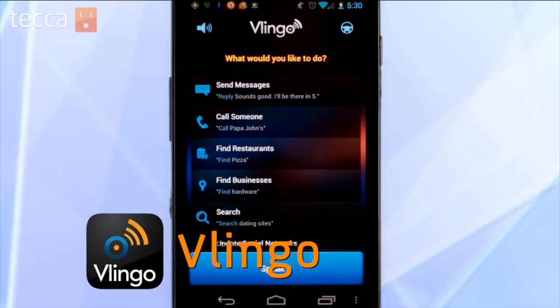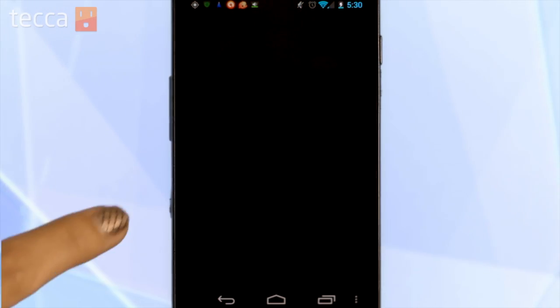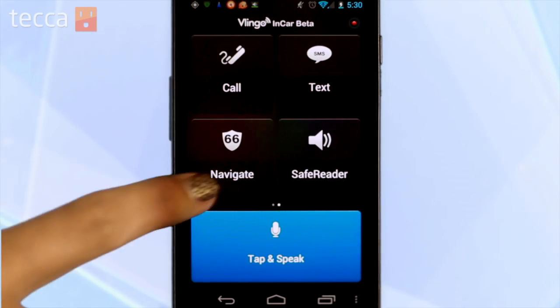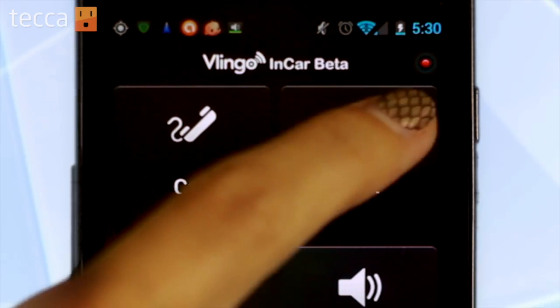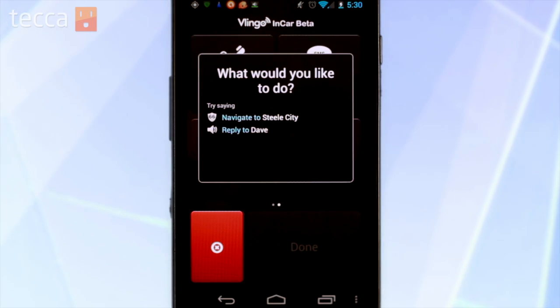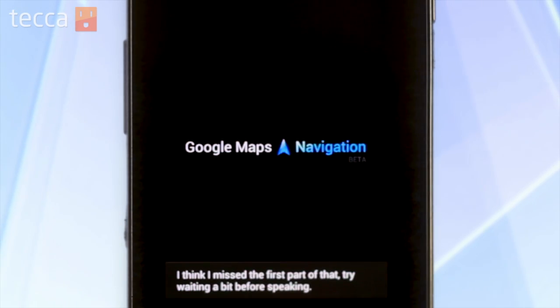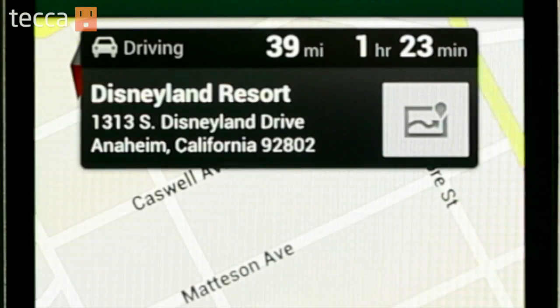Lastly, we have Vlingo — with a V like very. My favorite feature of Vlingo is their in-car mode. So if you tap the steering wheel in the upper right corner, you're brought to the in-car beta screen, which has very large buttons that are easy to see while you're in your car. There is a function — if you see a red record symbol in the upper right-hand corner, that means your phone is listening to you. So if you say the magic words, Hey Vlingo! — Navigate to Disneyland — it opens up navigation and gets you directions right to the Disneyland Resort.